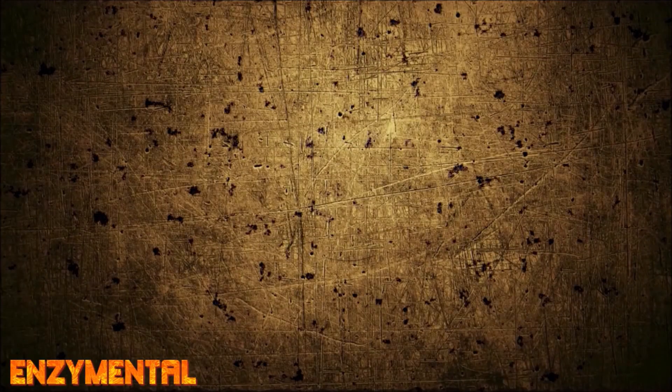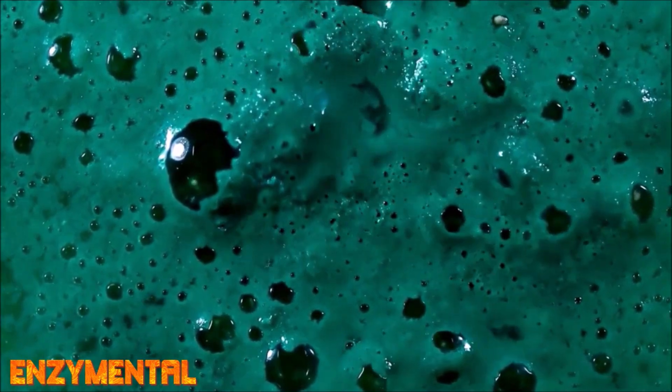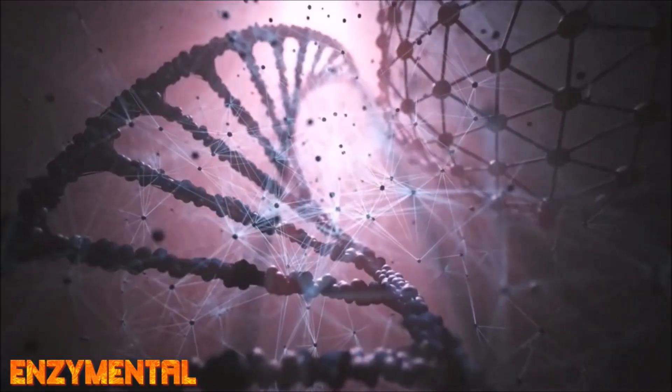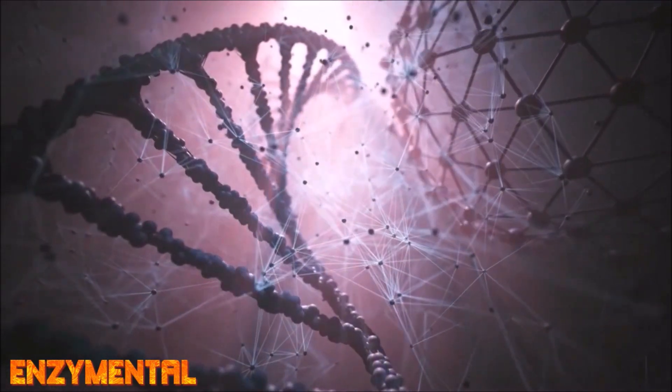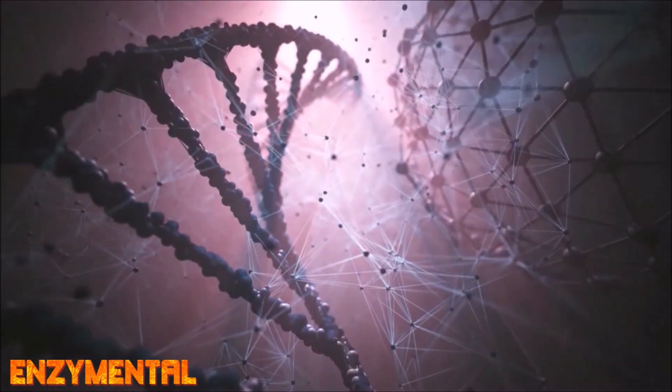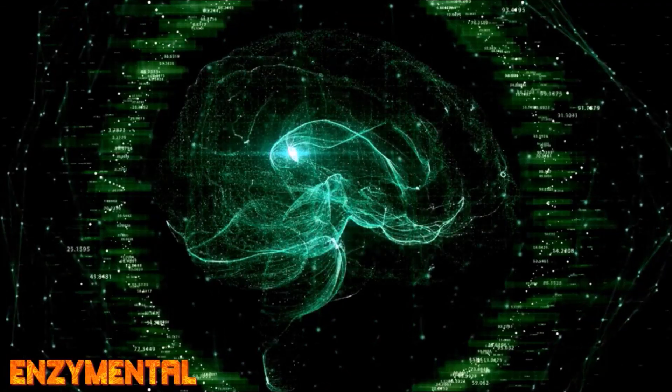The ability of serrapeptase and nattokinase to digest accumulated amyloid beta is a major step toward avoiding brain cell death over time. Oxidative stress is a major cause of neurodegeneration in Alzheimer's disease. Hydrogen peroxide is produced as a byproduct of beta amyloid formation, leading first to neurotoxicity and eventually nerve cell death and DNA fragmentation. Serrapeptase and nattokinase can reduce reactive oxygen species accumulation in the brain, including hydrogen peroxide, which is needed to activate acetylcholinesterase.